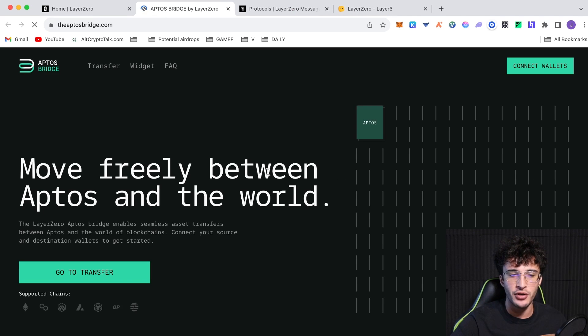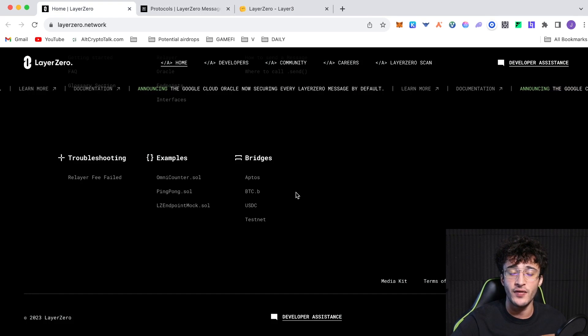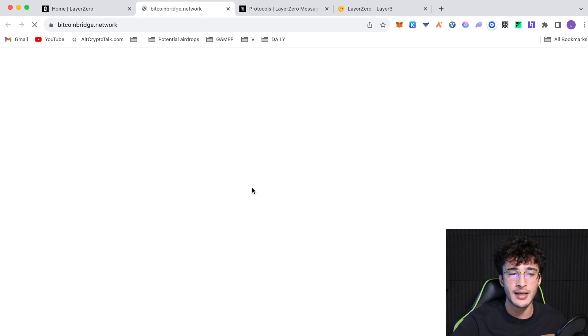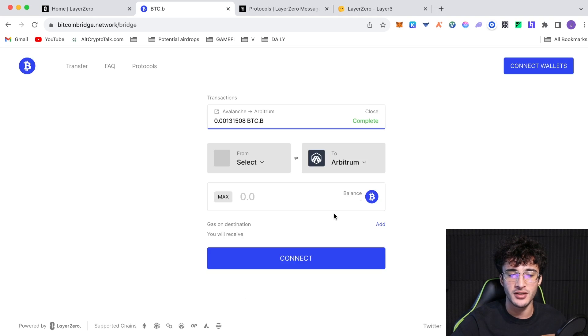For the Aptos Bridge, connect your Aptos and MetaMask wallet, then transfer between the two — for example, send Ethereum down to the Aptos network and choose Aptos as the token. For the Bitcoin Bridge, choose a network you want to send Bitcoin to — for example BNB to Arbitrum — choose the amount of Bitcoin to send. It's a fully native Bitcoin bridge powered by Layer Zero and will definitely help you qualify for the airdrop.